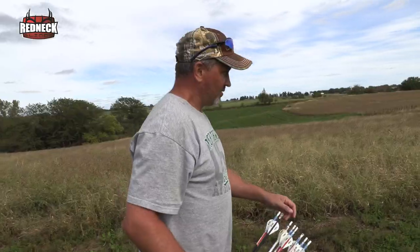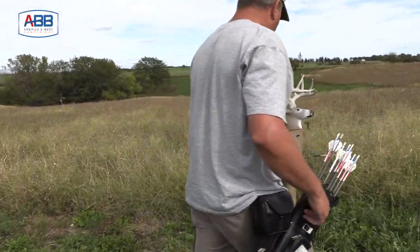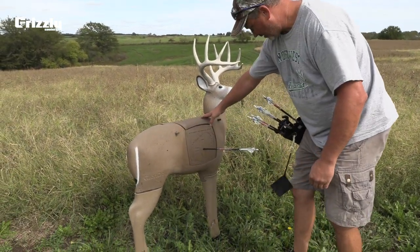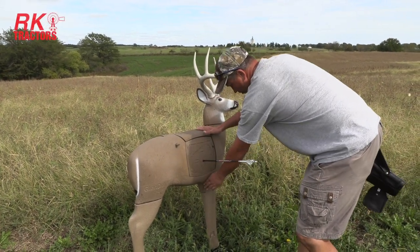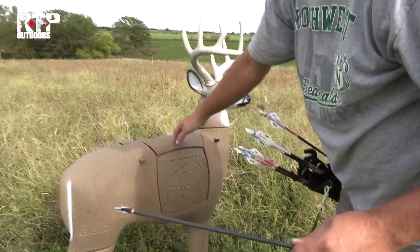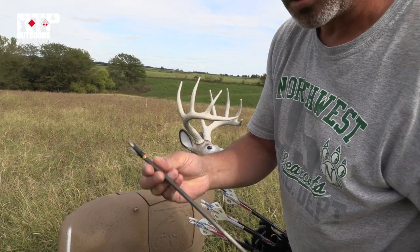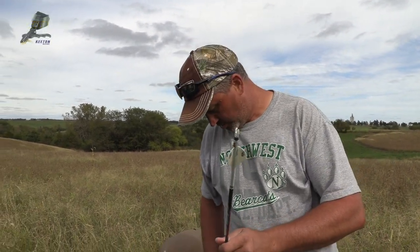Muley ten — last but not least right here. This was shooting a broadhead — that was pretty well where I was aiming. I don't like they got the heart a little far back on these, so I just kind of come up the leg. That was with the Wasp broadhead. Always important to make sure your broadheads hit the same as your field points. I think I'm ready to go — it's almost time to head to the stand.